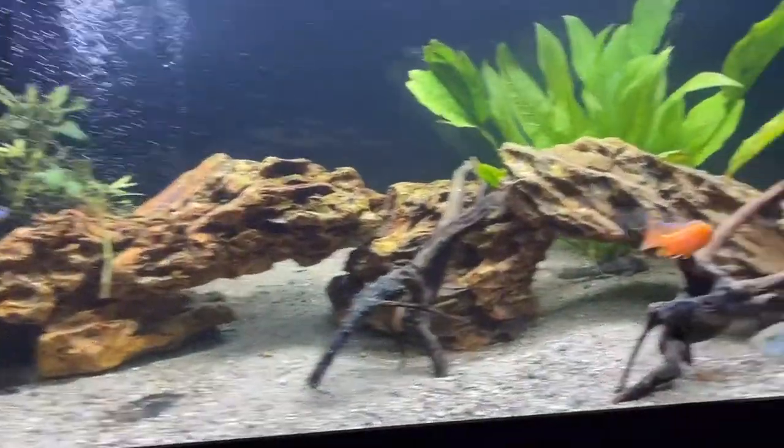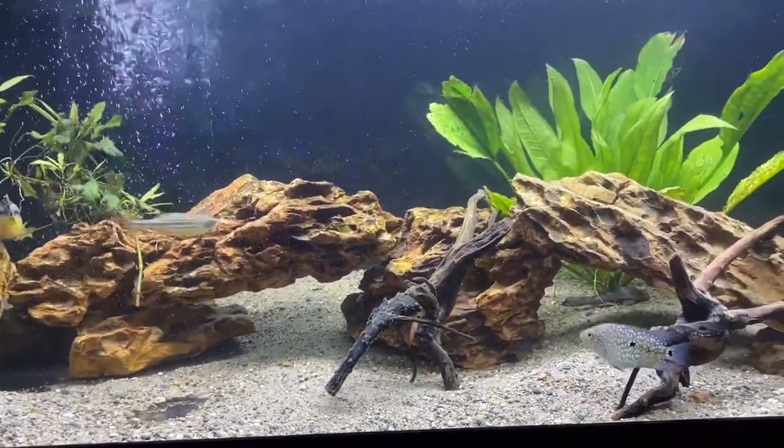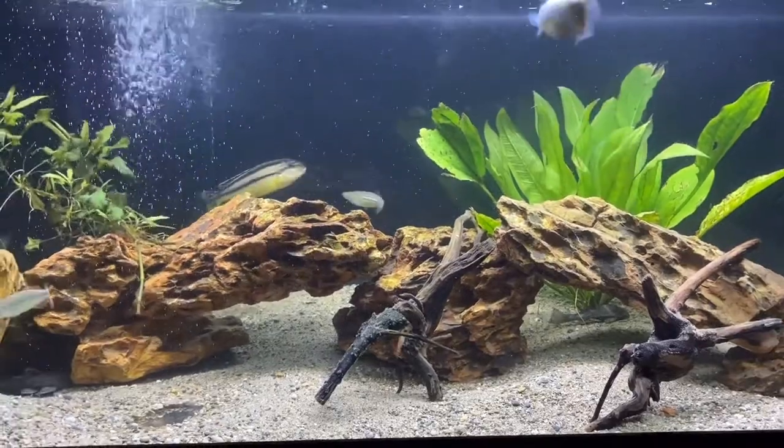All right guys, that's gonna wrap up this video. The fish are doing good so far. Thanks for watching — make sure you like and subscribe and stay tuned for some upcoming videos. See ya.